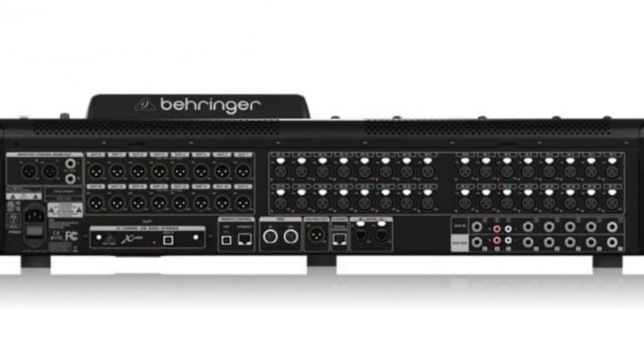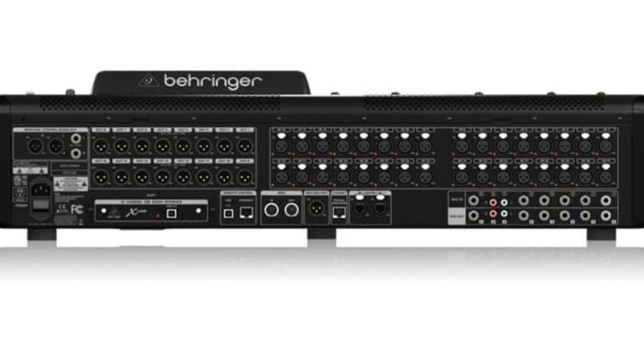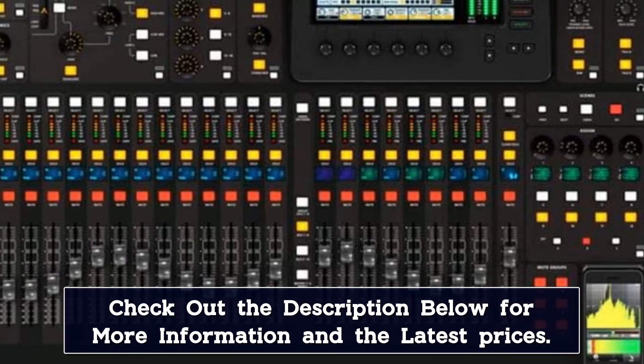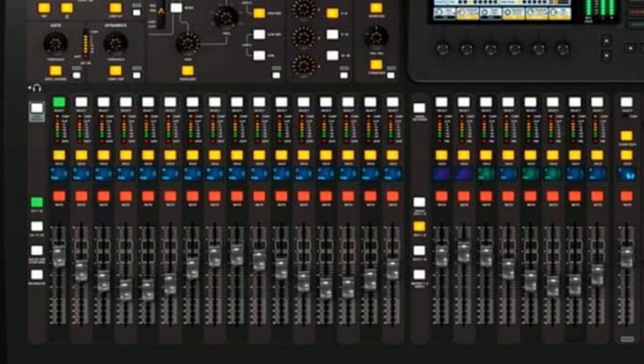Included are 40 channels on 16 different buses, offering you a wide range of flexibility in your mixing prowess. It gives you perfect compatibility with all of the primary digital audio workstations and has the power to handle high levels of demand. There are onboard effects built into the processor that you can choose from to give your recordings or live sound a little more character as well.